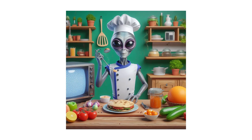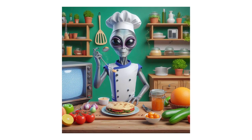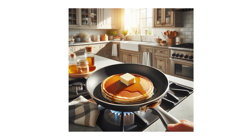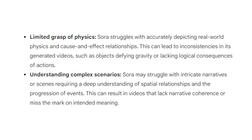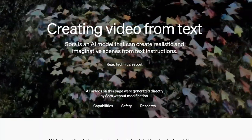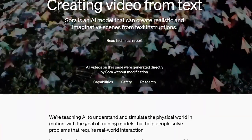On a whimsical note, consider requesting Sora to animate a cooking show hosted by an alien. The alien's attempt to flip pancakes could amusingly go awry, with pancakes sticking to the ceiling or mysteriously floating mid-air, defying gravity. Such imaginative yet challenging scenarios highlight the limitations Sora faces in accurately simulating real-world physics and dynamics, and underscore the ongoing journey of refinement and improvement that lies ahead for OpenAI's team.